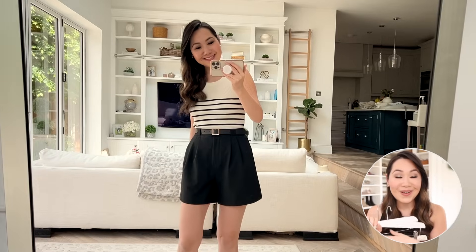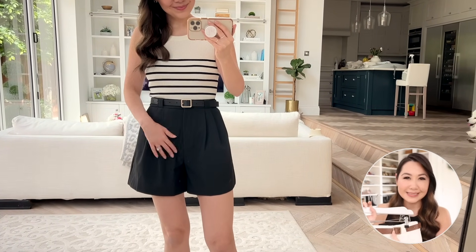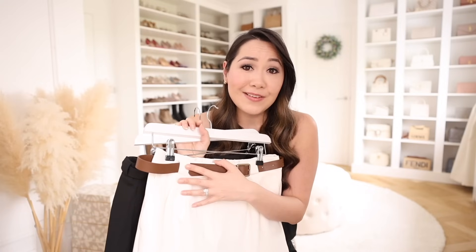These shorts are from Goelia, who were nice enough to partner with me on this video. I have worked with Goelia before and if you like that old money styling I would definitely recommend checking them out. They've really nailed that very classic, chic, and quietly elegant style and they just have the most beautiful pieces. So many of my wardrobe favourites at the moment are from there. I have quite a few pieces from them in today's video, and I'll make sure to link everything in the description along with my sizes for reference.